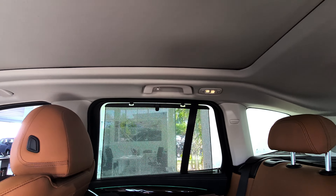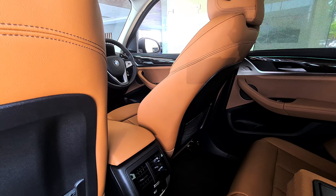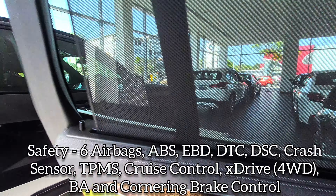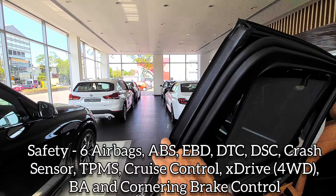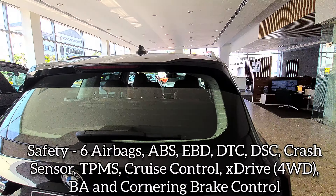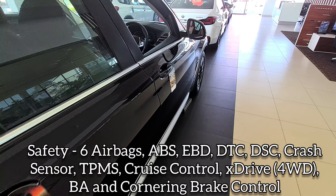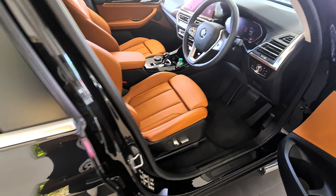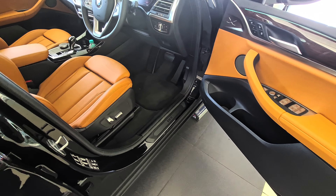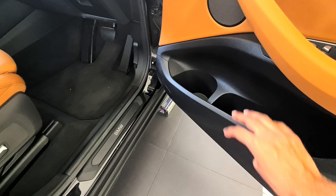Rear seat comfort and space is good. You get lights in the rear, and you get a panoramic sunroof, which is great. For safety, this car gets six airbags, ABS, EBD, dynamic traction control, dynamic stability control, crash sensor, tire pressure monitoring system, cruise control, all-wheel drive, and engine immobilizer - many safety features are included. It's safe, and you also get hill hold control and hill descent control since it's an all-wheel drive car.